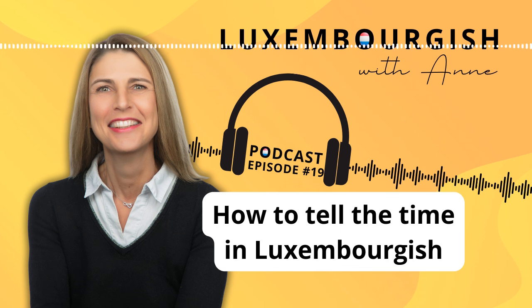To say it is ten minutes past seven, for example, you will say 'Et ass zéng op siwen.' Literally: it is ten past seven. So the same as in English — you start with the minutes, then you add 'past' which is 'op,' and then you say the hour. It is ten past seven: 'Et ass zéng op siwen.'